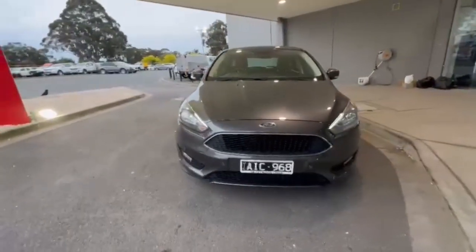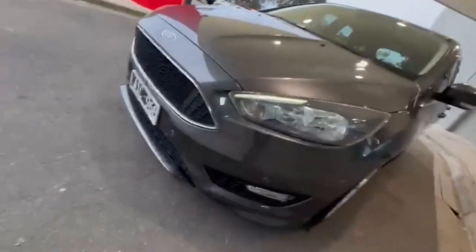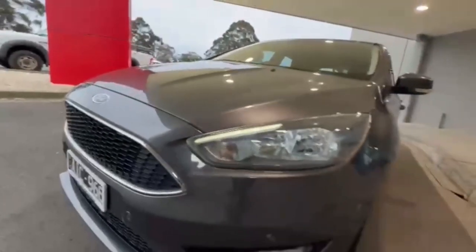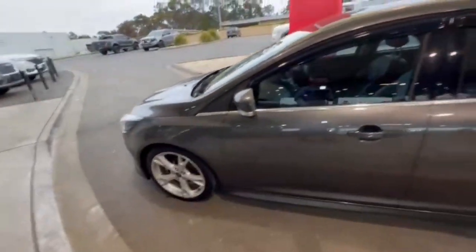G'day guys, thanks for checking out our just-arrived 2016 Ford Focus Titanium. At the front you have your daytime running lights, front end nice and tidy along the nose. Coming down the passenger side you have the really nice 18-inch alloys, keyless entry, and blind spot monitoring.